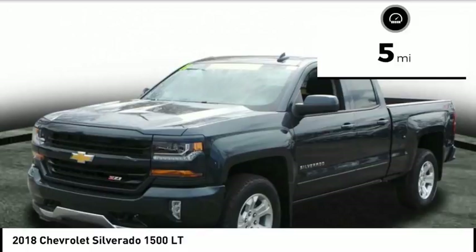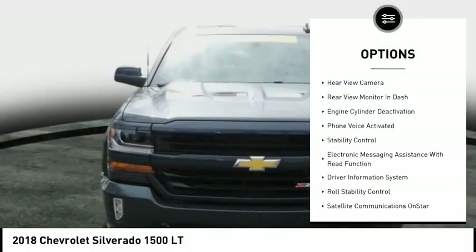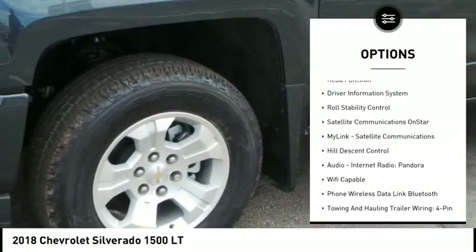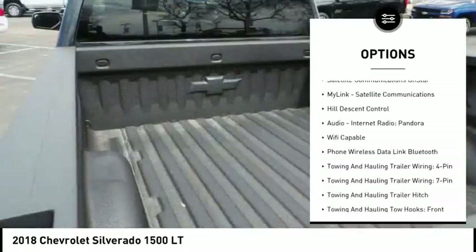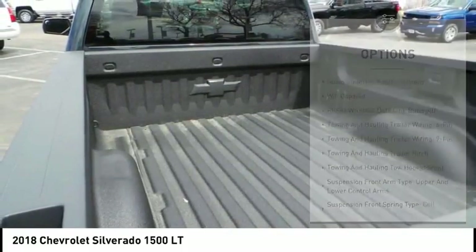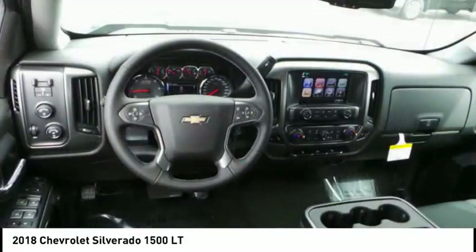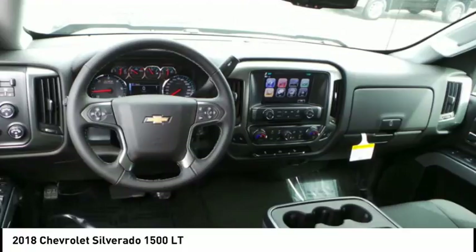Here are some of this vehicle's great options: traction control, stability control, power steering, cruise control, trip odometer, child safety locks, power brakes, brake assist, rear floor mats, and electronic brake force distribution. Your new ride is just a phone call away.